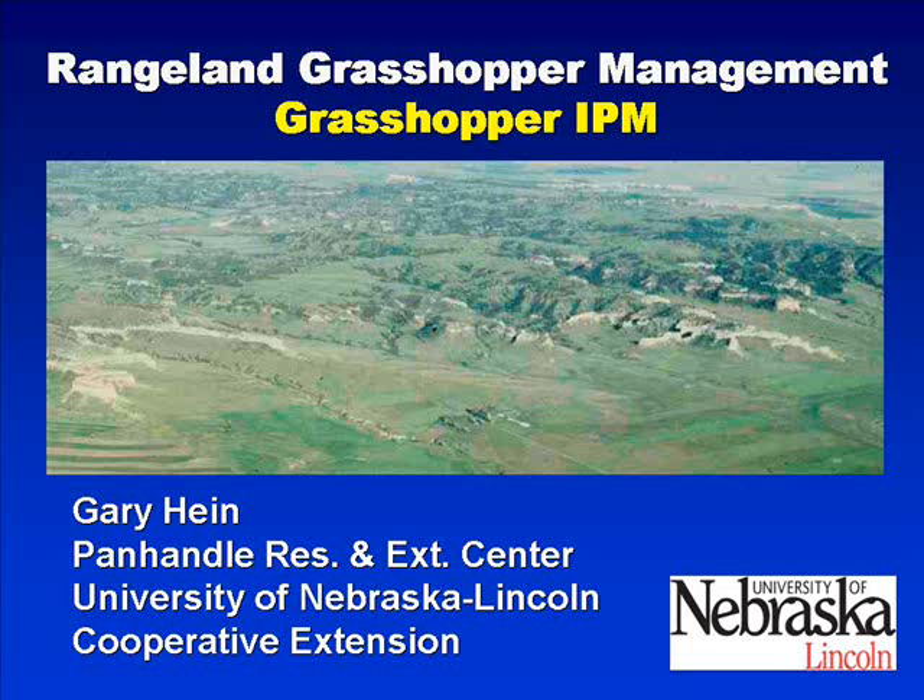This is Gary Hine, entomologist of the Panhandle Research and Extension Center. Rangeland grasshopper management is always a challenge in rangeland in Nebraska during outbreak years. I'll be talking here about grasshopper integrated pest management and its importance to try to improve the management process for grasshoppers in Nebraska.